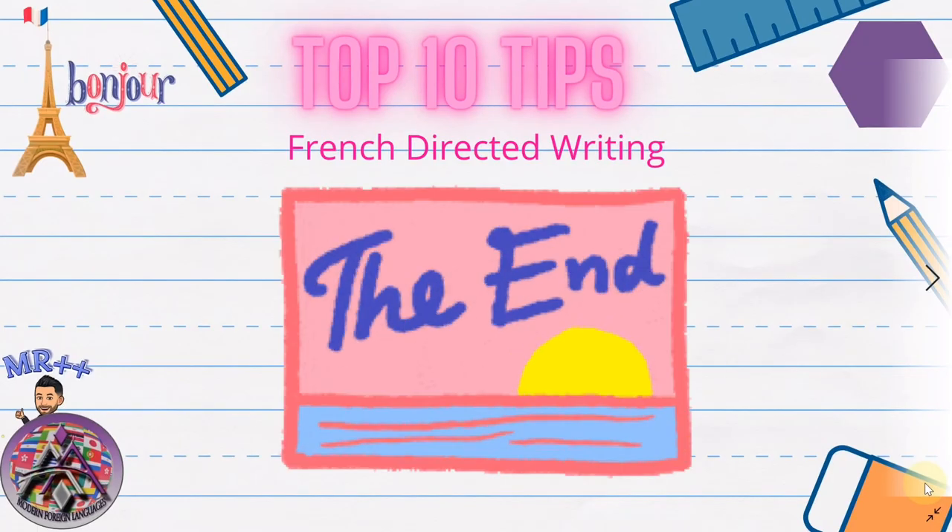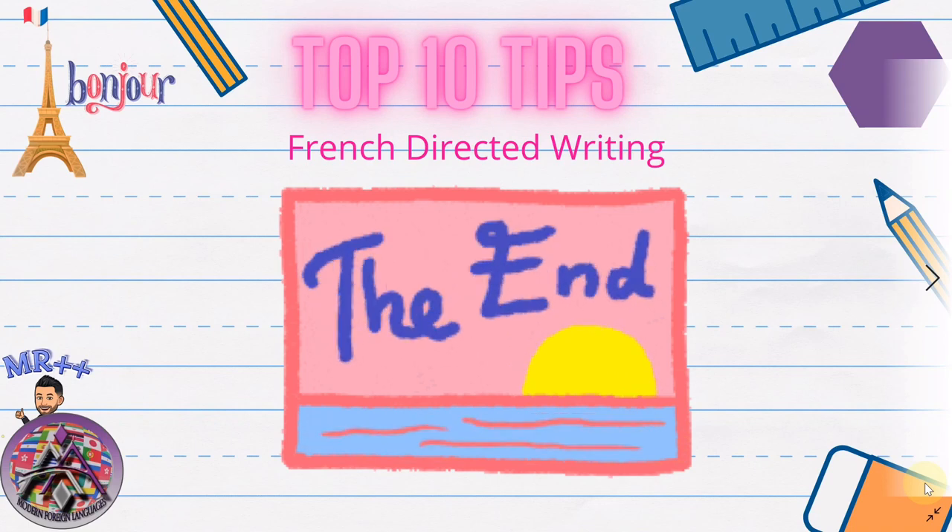That's all 10 tips for today. I hope it covers everything you need. These are shortcuts, of course — preparation and vocabulary building is what you need to do during the year. Look at fully written examples; I'm sure your teacher can provide those. Just keep doing a directed writing a week until your final exam from now on. Good luck!